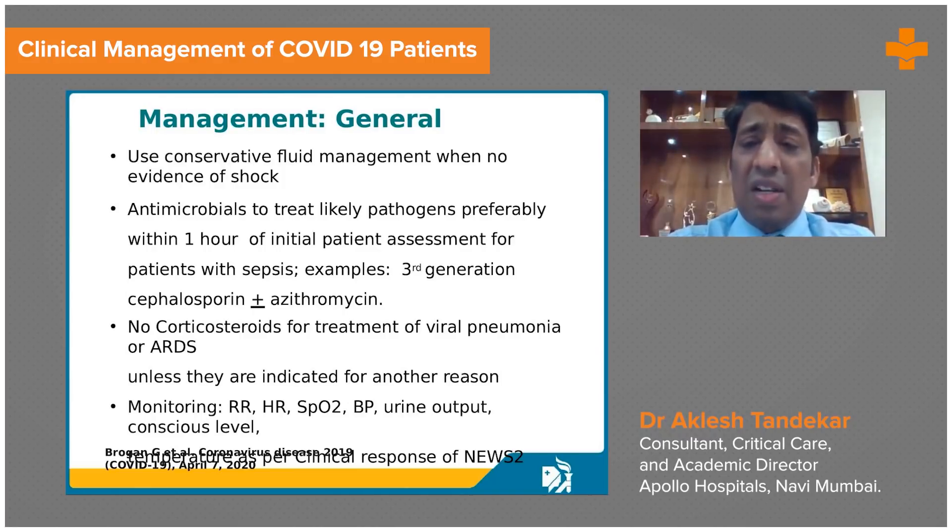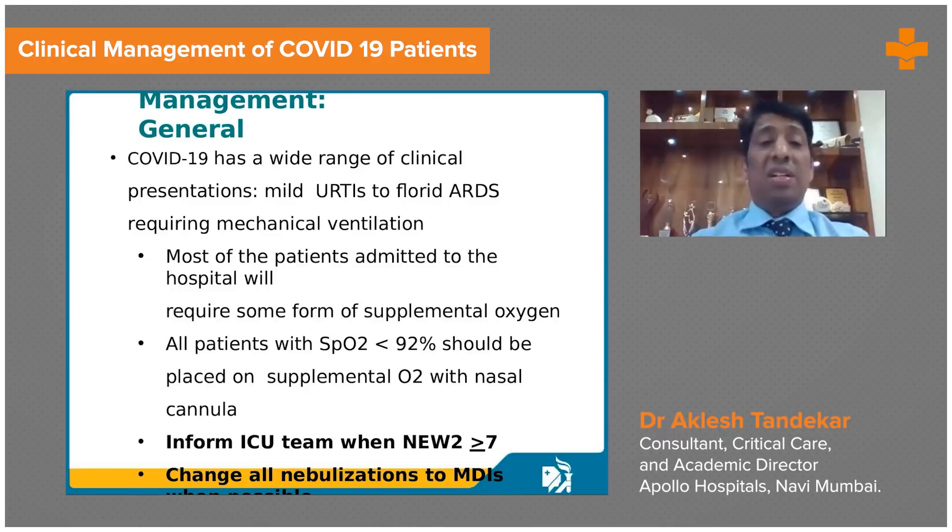Whenever we are treating a patient with fluids, antimicrobials, or steroids, we should monitor hourly pulse, blood pressure, heart rate, saturation, urine output, and consciousness level — these six parameters should be monitored at all times.